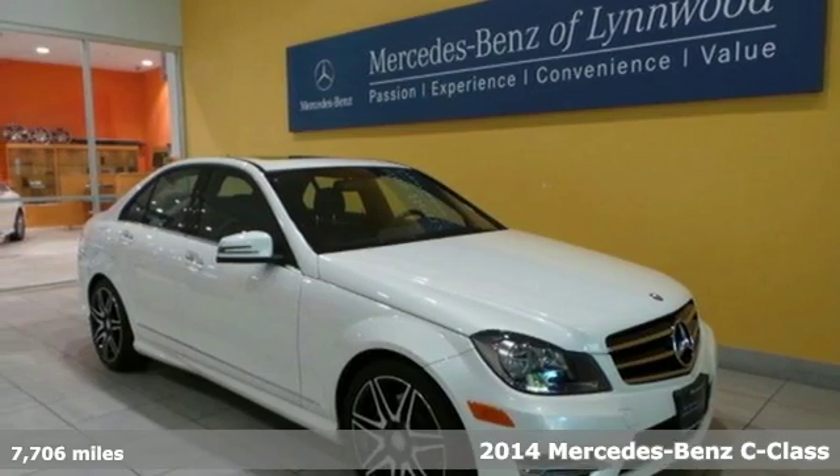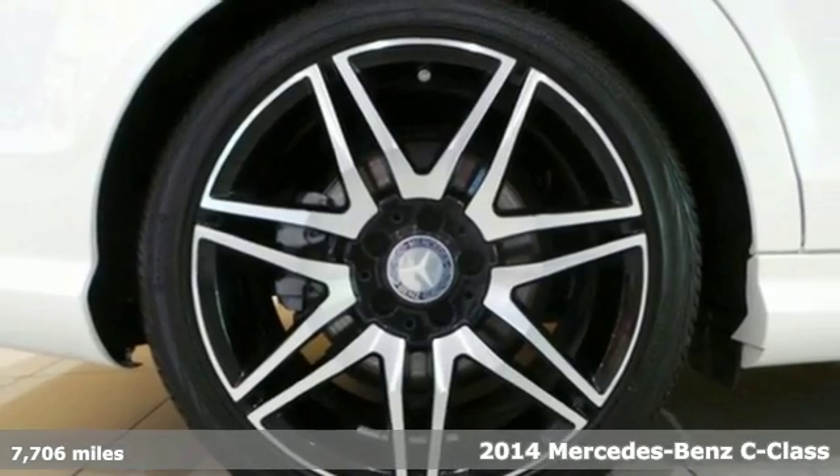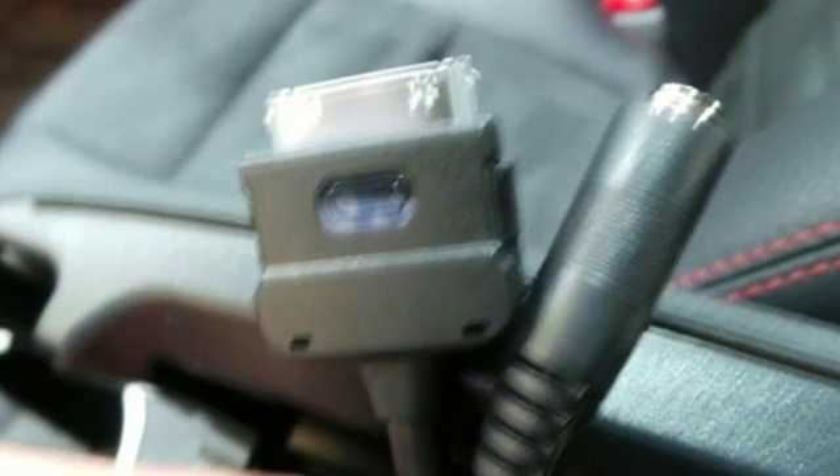It's a 2014 Mercedes-Benz C300 4Matic. It draws inspiration from the larger Benzes while enjoying the efficiency and sporty handling of a smaller, lively sedan.